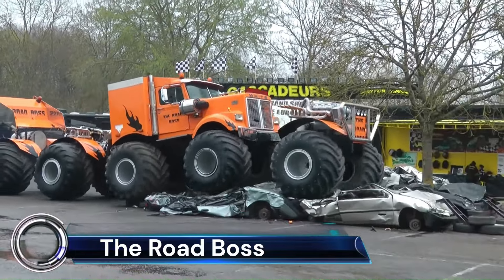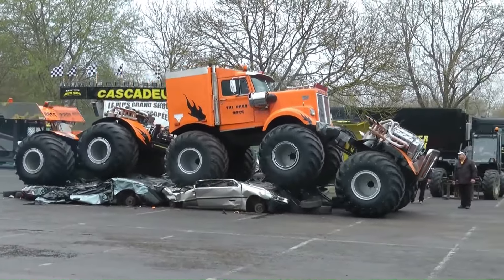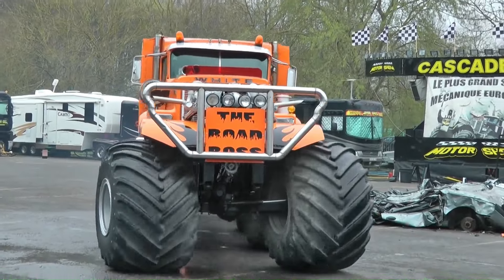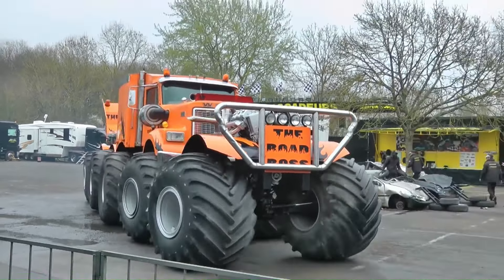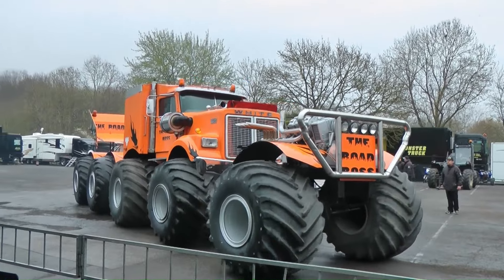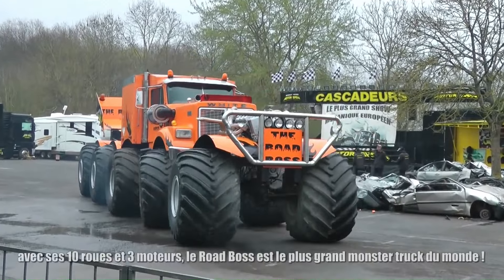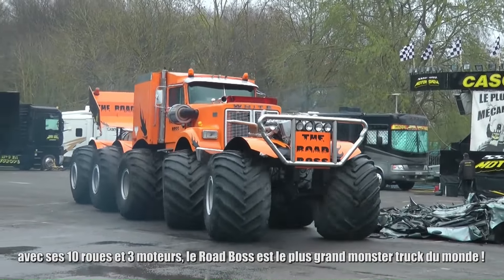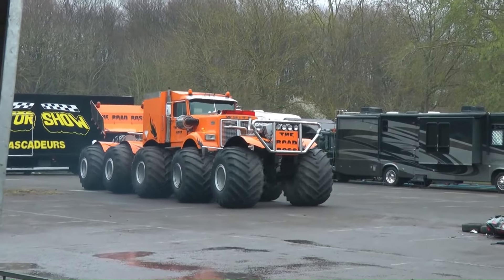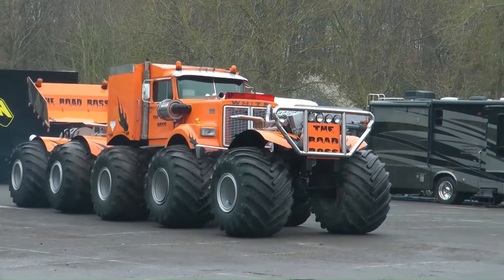The Road Boss refers to a range of trailers rather than a specific vehicle. These trailers are designed for various purposes such as hauling equipment, vehicles, and landscaping needs. They come in different sizes and configurations, with features like tandem axles and different side heights to accommodate various loads. For instance, the 2024 Road Boss 83-inch by 18-foot medium-duty landscape trailer is equipped with 2×5,200 lb Dexter axles and is suitable for carrying landscaping equipment.